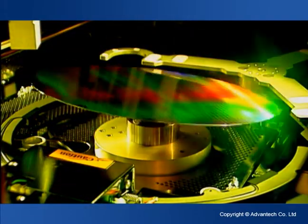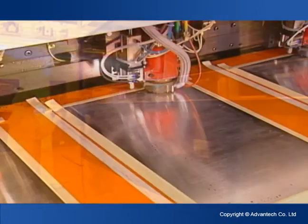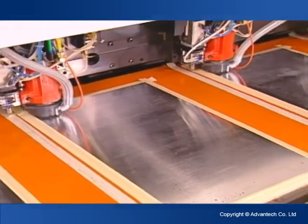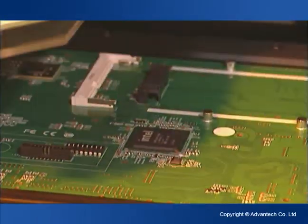Advantech also supports semiconductor packaging and testing, PCB drilling, and automatic optical inspection and testing.